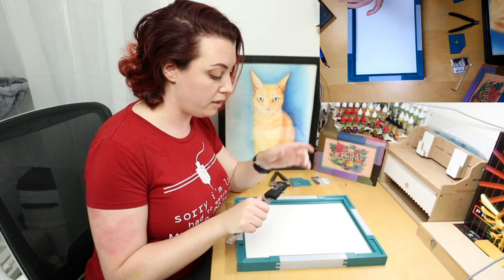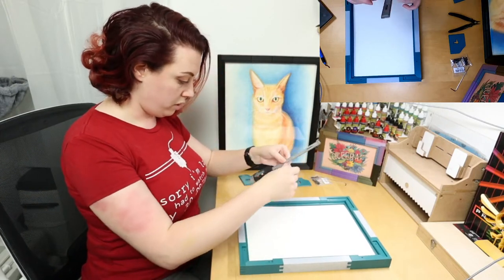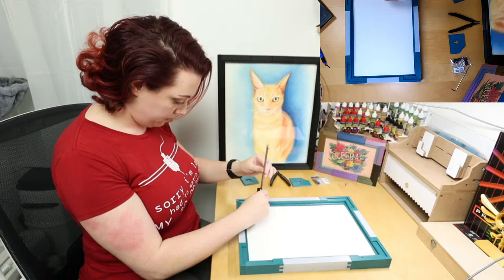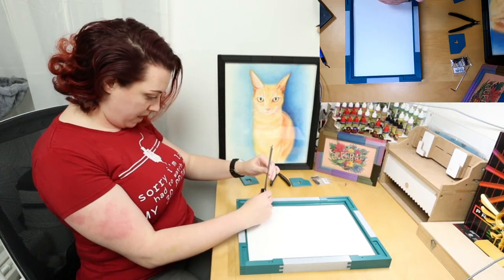None of this requires any supports. This is a completely support-free print. In fact, minus a little bit of elephant foot, there's no post-processing either. This is a dead simple thing — it just potentially takes a while depending on how big the frame is.